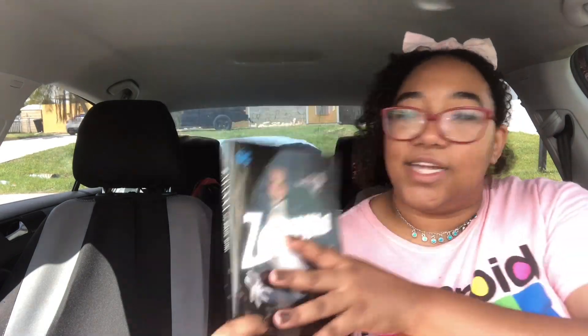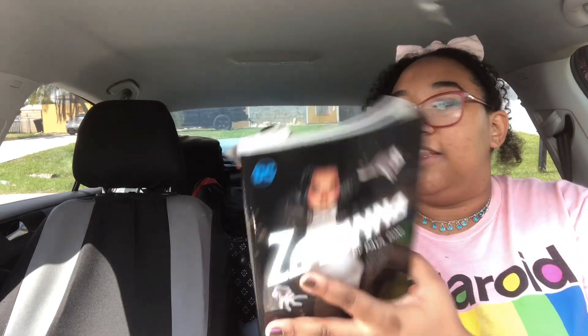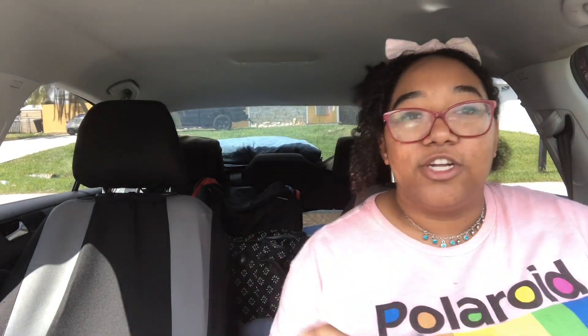Next up is a collection featuring Zatanna — she's from DC Comics and this tells her story. She's one of my favorite female characters from the DC universe, besides Wonder Woman. I love her so much that I actually have artwork of her. I haven't read this one yet because it's a bit of a chunker, but I figured I could get through it between hurricanes.